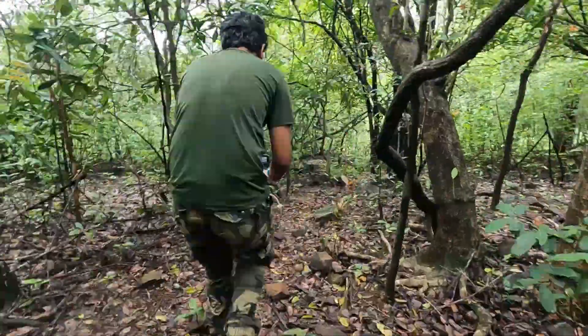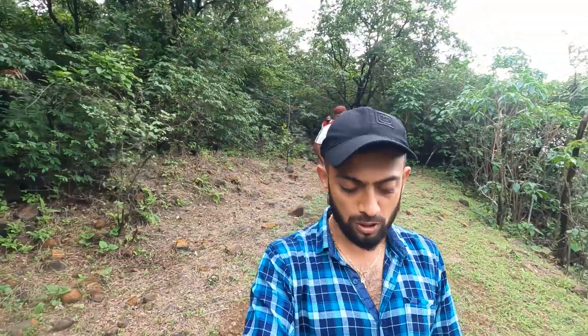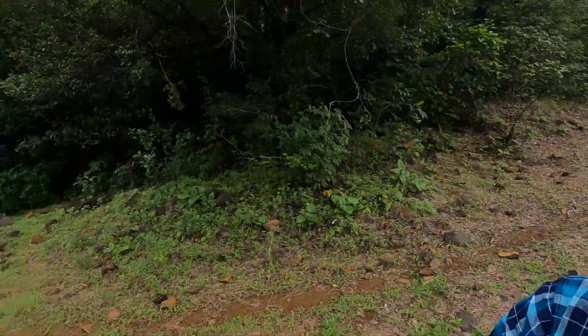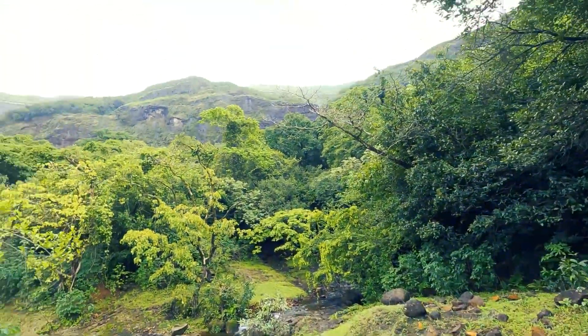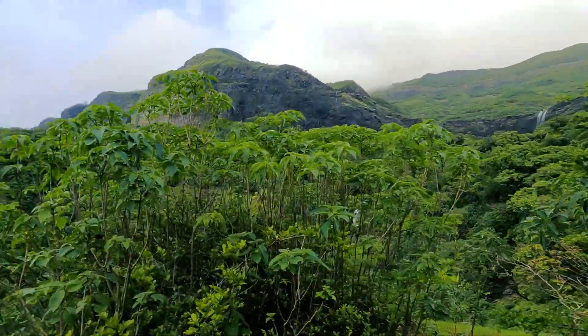Let's go! Finally, we have to cut through the water on the road. We have to get through the water, and we reach the waterfalls in the water.